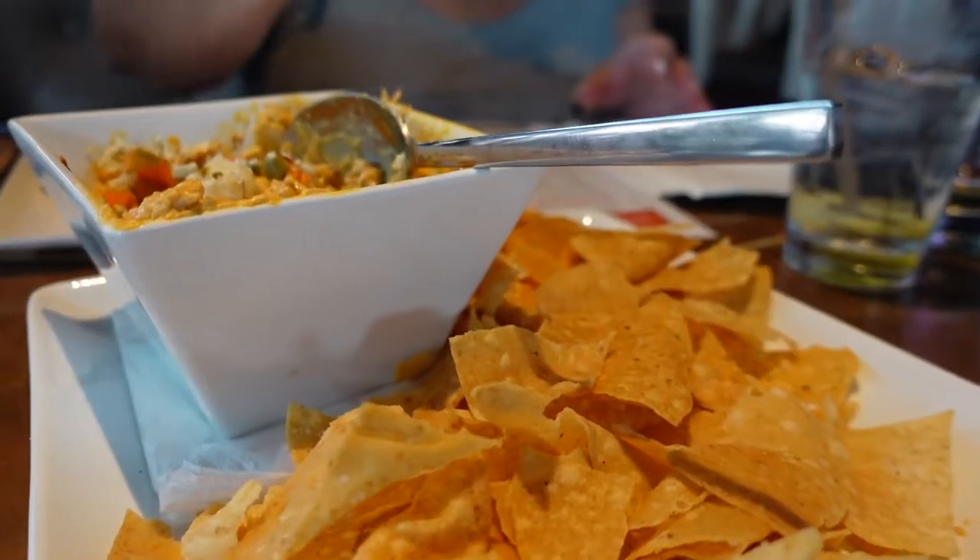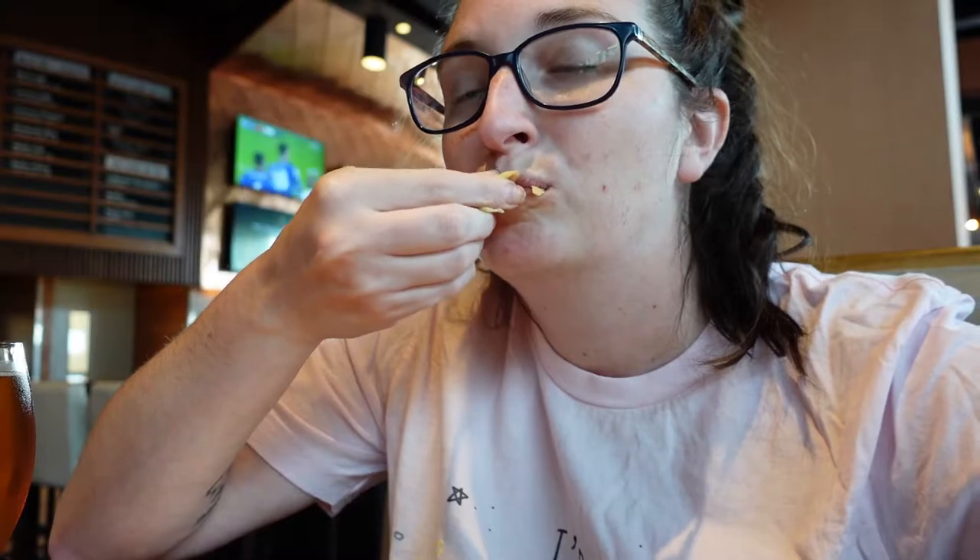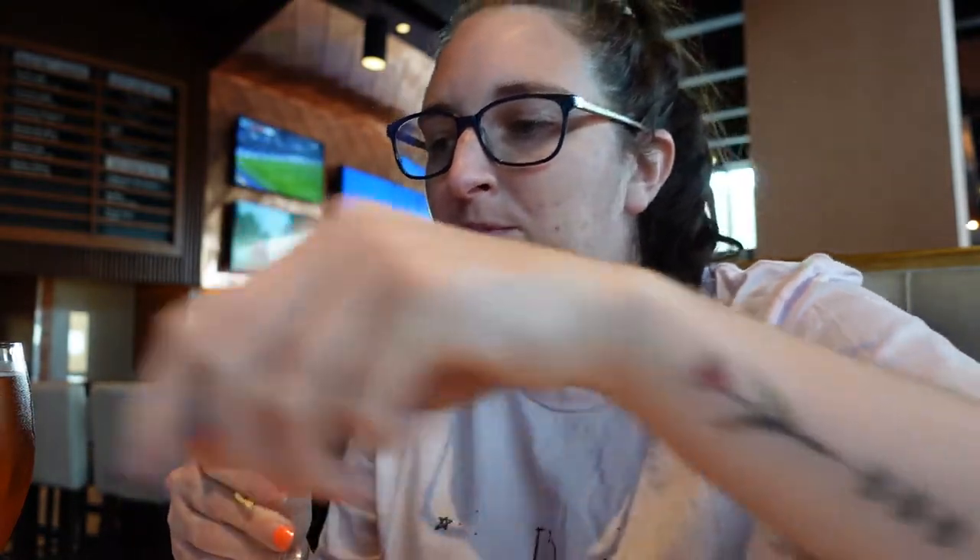For our first appetizer we got the buffalo chicken dip, which has pulled buffalo chicken, blue cheese cream, house-made giardiniera, and corn tortilla chips. Let's dive in! That is really good — the flavor is so good and it's not overly spicy at all. So if you're worried the buffalo chicken dip will be too spicy, don't worry — it's perfectly fine. This is really good.